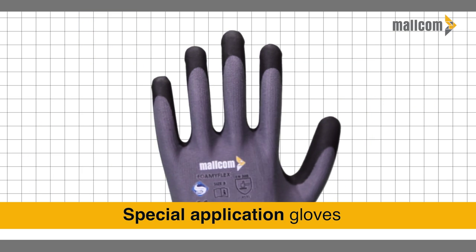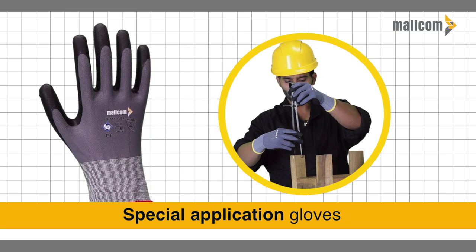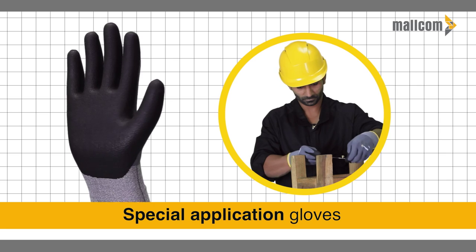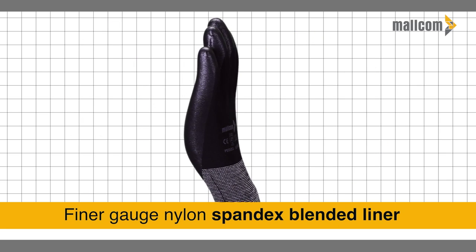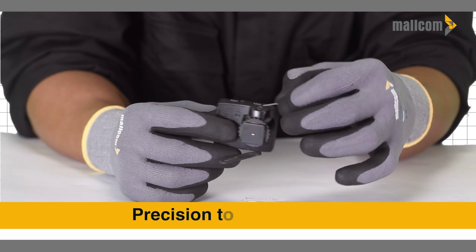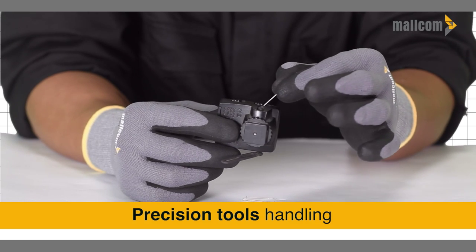For special applications requiring high precision handling, Malcom's Foamy Flex gloves are the best choice, featuring a finer gauge nylon-spandex blended liner which helps in precision tool handling even in wet conditions.